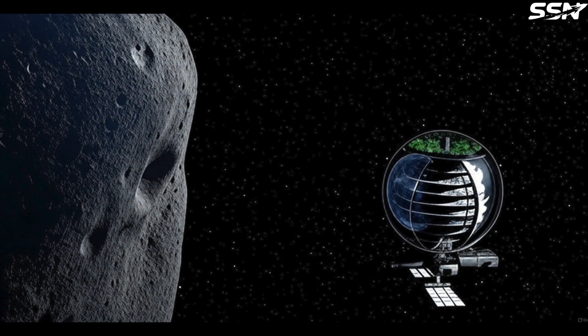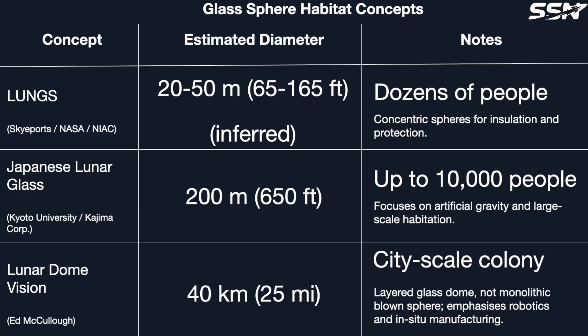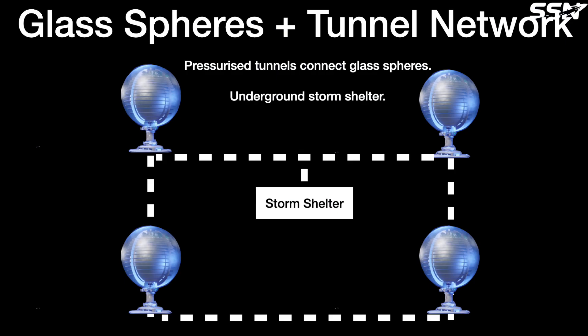Glass sphere habitats constructed near asteroids could be much larger, limited only by material tensile strength and the amount of gas needed for inflation. An alternative to enlarging the glass spheres involves constructing multiple spheres, each 20 to 50 meters in diameter, in close proximity, connected via airtight pressurized underground tunnels. With a central elevator in each sphere, inhabitants could move between them easily. Excavating a storm shelter within the tunnel network offers additional radiation shielding during solar flares.